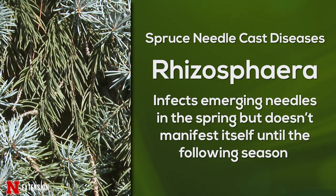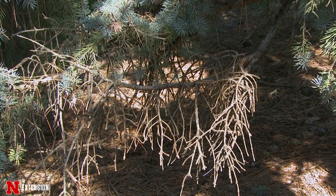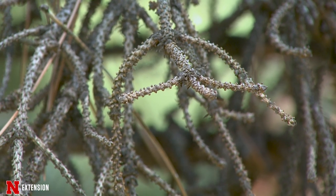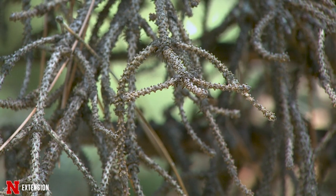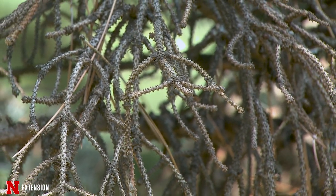What happens is the fungus infects the younger, actively growing needles in the spring as they are first emerging, but typically it's not until next year that we'll see any of the damage occur. With needle cast diseases, the tips of the branches remain nice and green while two-year-old, three-year-old, and older needles will have turned brown and dropped.